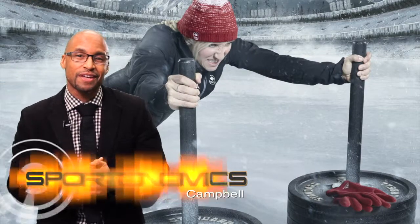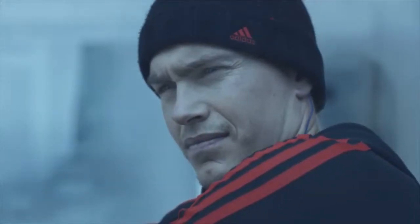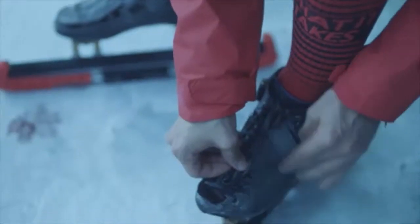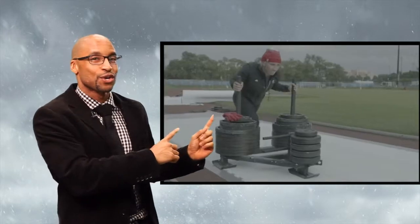By now we've all seen the commercials — Canadian Olympians decked out in Adidas gear from Sport Check, sprinting across ice-covered landscapes, training for the 2014 Winter Games in Sochi. But making those scenes look realistic takes a lot of work. And today we're heading to Canadian Tire Headquarters to see how they make this... look like this.